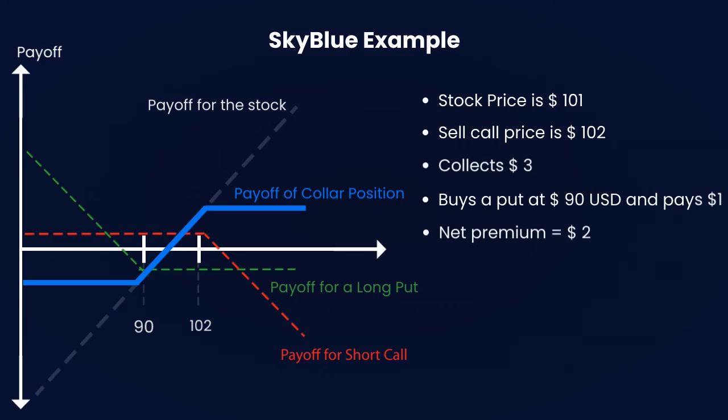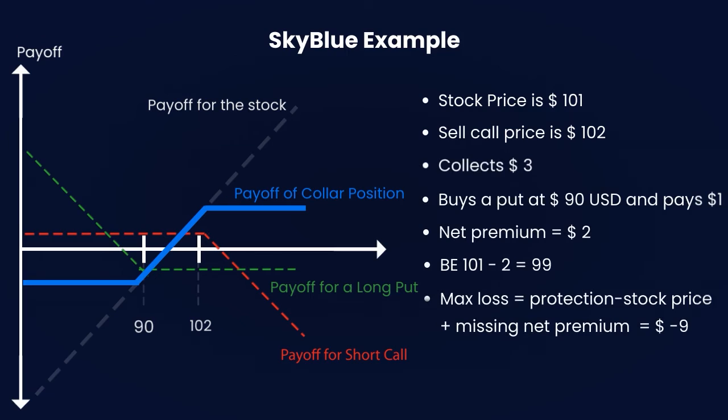They buy a put with a strike price of $90 and they pay $1. The net premium is then a credit of $2 and the breakeven point is $99. The maximum loss is limited to the stock purchase price minus the put strike price minus the net premium — that is, 101 minus 90 minus 2 — which equals a maximum loss of $9. The maximum profit is limited to the call strike price minus the stock purchase price plus the net premium — that is, 102 minus 101 plus 2 — which equals $3.